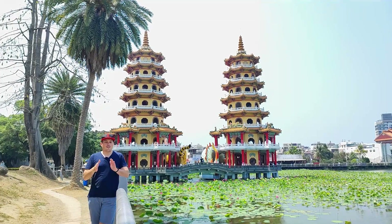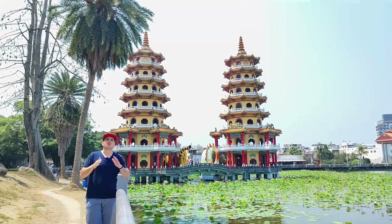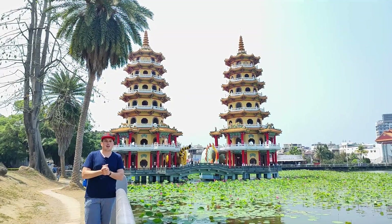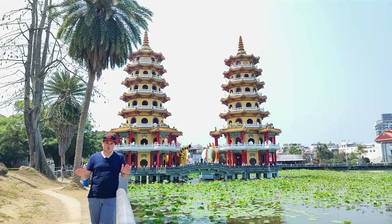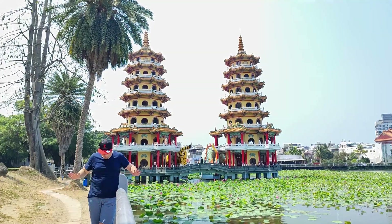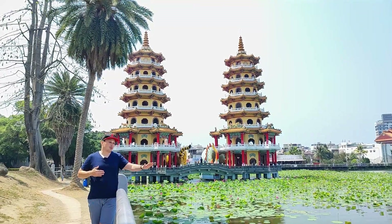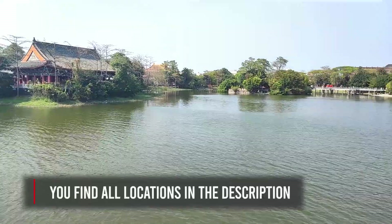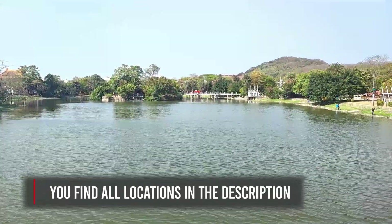I'm here at the Lotus Pond, a very famous place for locals and tourists alike. Behind me you see one of the most famous landmarks in Kaohsiung, the Tiger and Dragon Tower. It is super hot — we have 28 degrees. I hope you don't see the sweat too much, and it's really nice to be so close to the water. I really love this place and always like to come back here. I share the location in the description below.